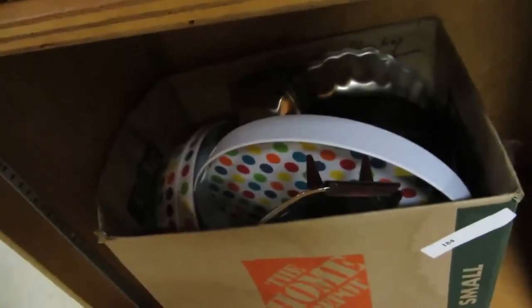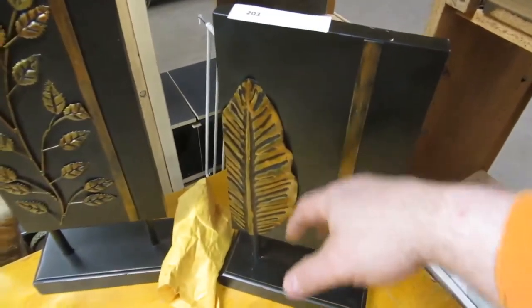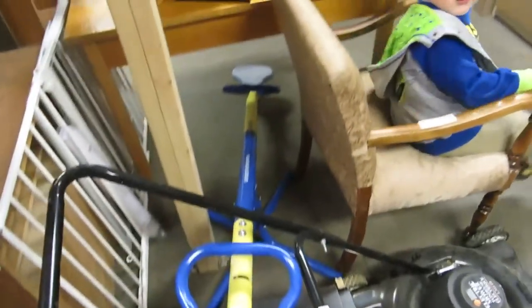And then we got a whole lot of dishes. Then we got some flower things — they're like metal. Then we got a wood desk. Marilyn Monroe pitcher. We got a nice chair — little boy not included with the chair. We got an electric mower. Then we got a teeter totter — takes two kids.